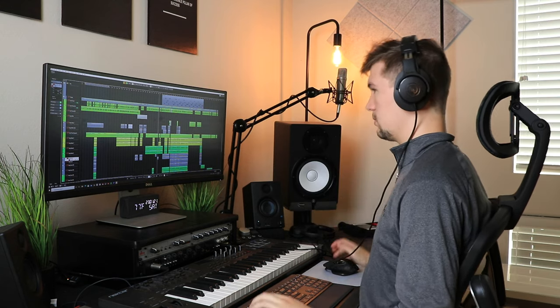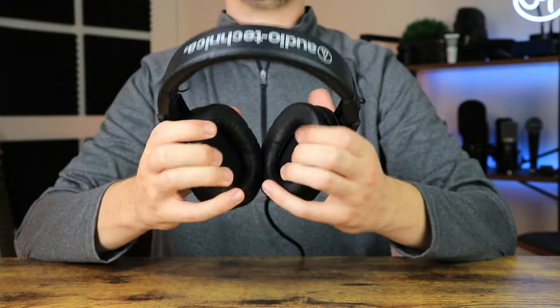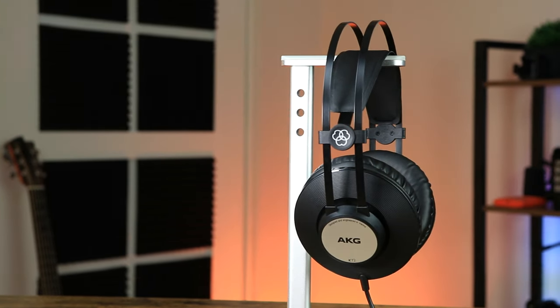Moving on to the Audio Technica M20Xs — these headphones are perfect for music producers on a budget under 50 dollars. They're really exceptional in terms of sound, with a nice flat frequency response — no boost in the high end or low end — and instruments are nicely spaced out. Yes, there's no detachable cable or accessories, but Audio Technica focused their budget headphones purely on sound to make sure you get a good result. Good, comfortable headphones, great for music producers looking for great sound.